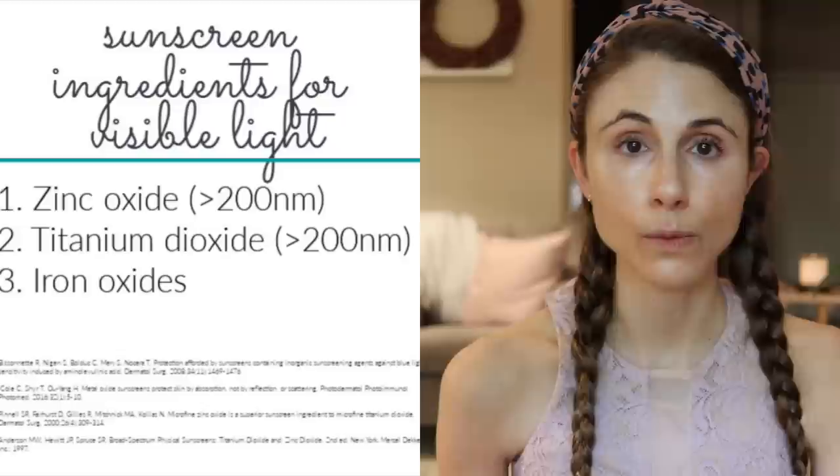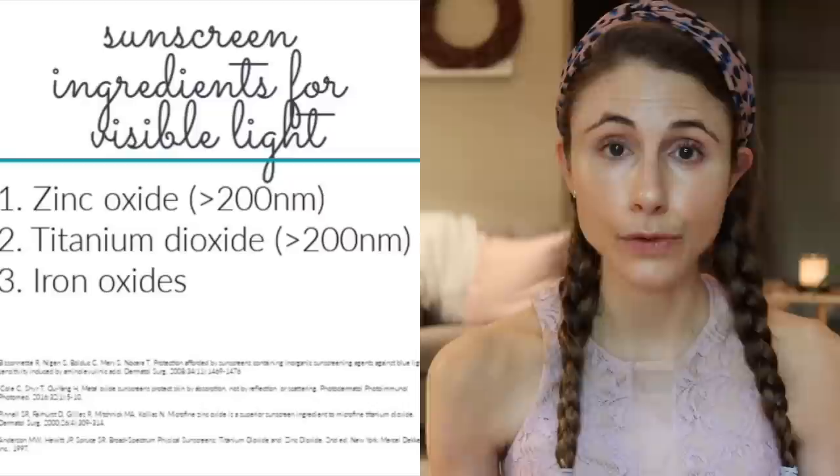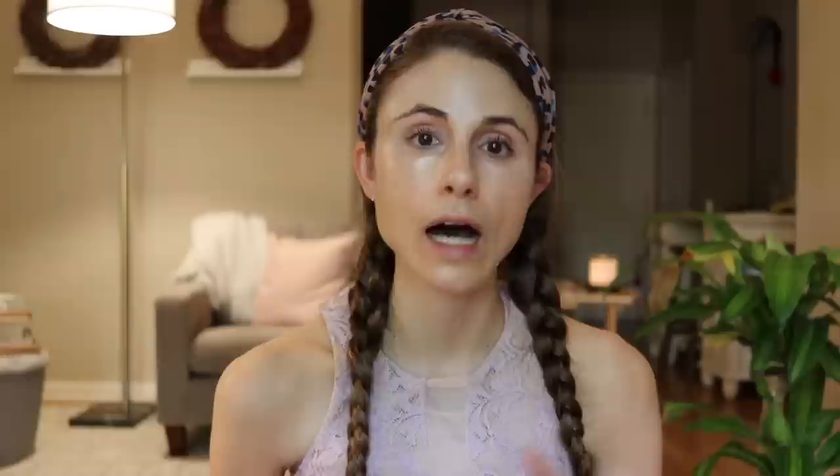As it stands, the only sunscreen ingredients that will truly filter out and block these pro-pigmenting wavelengths of visible light are large particle zinc oxide and titanium dioxide — when I say large particle, I mean greater than 200 nanometers. Those are active ingredients in mineral sunscreen. When the zinc and titanium dioxide particles are that large, the sunscreen is opaque white, which is not cosmetically acceptable for Fitzpatrick phototypes 3, 4, 5, and 6. Mineral sunscreens with smaller particles have less cast but sacrifice that visible light protection, so you can no longer rely on those mineral-only sunscreens to protect against visible light.